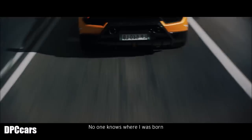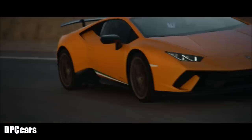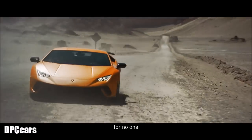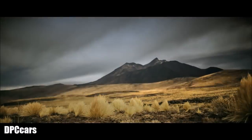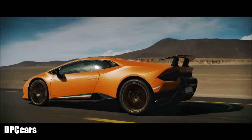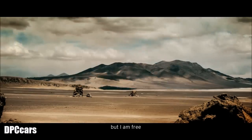No one knows where I was born, where I live, where I'm going. I am the wind. I stop for nothing, for no one. I go anywhere I want. I run. I howl. They've tried to bridle me, govern me, tame me. But I am free.